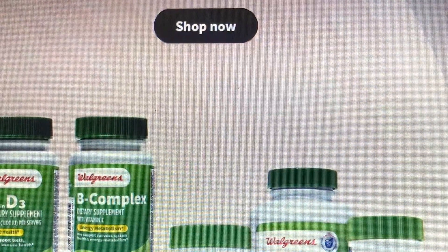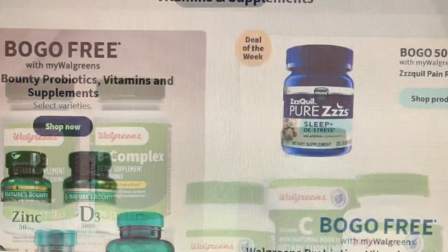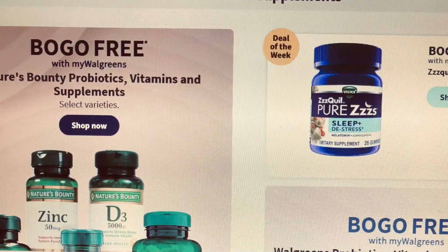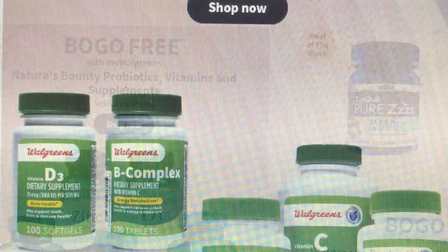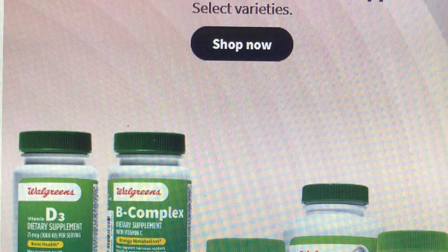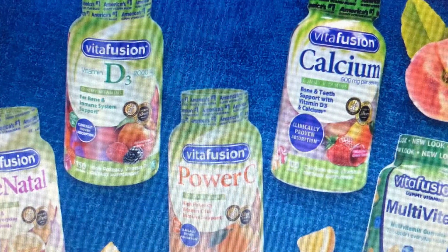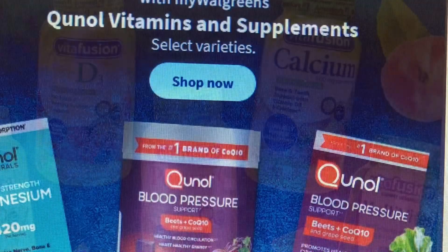Here's more vitamins and supplements on sale this week. You've got buy one get one free, and also buy one get one fifty percent off. I'm going to let you go through the vitamins and supplements section to see what is on sale, but it's basically all vitamins and supplements coming up.